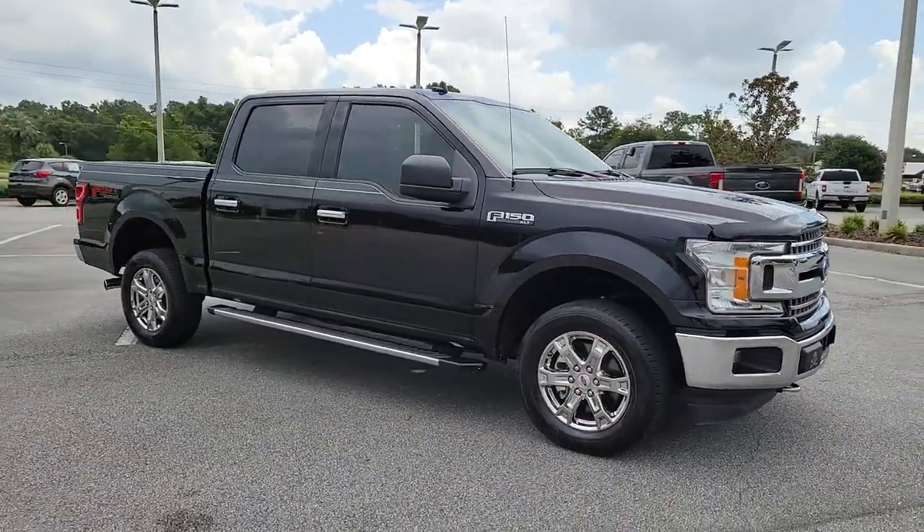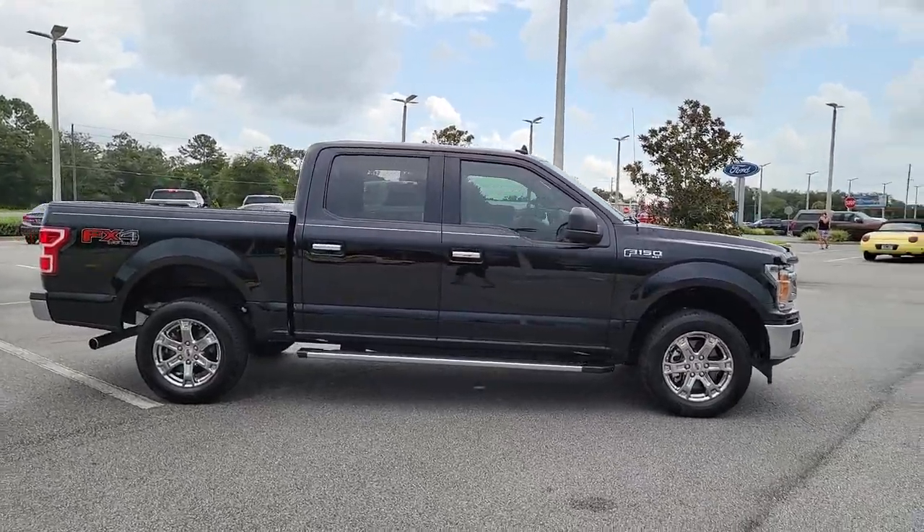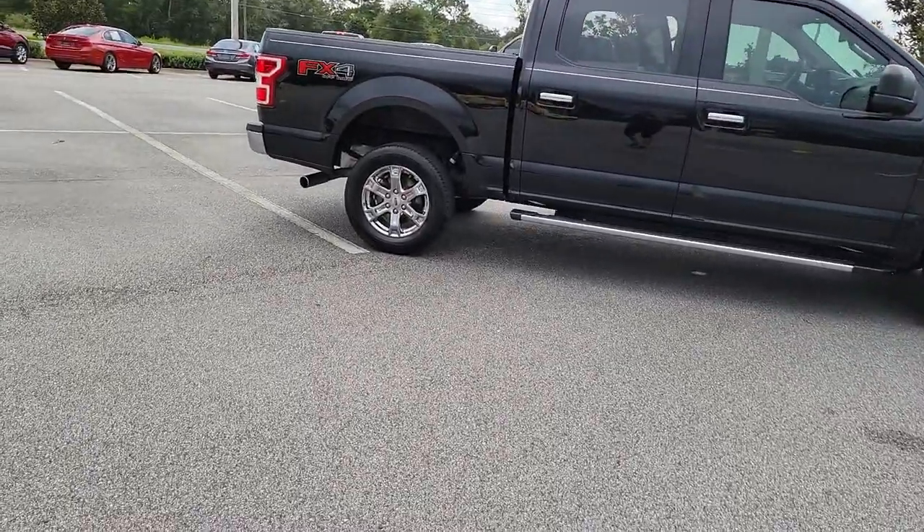Go home happy with the 2020 Ford F-150. This vehicle is an outstanding buy with fewer than 15,000 miles on the odometer.